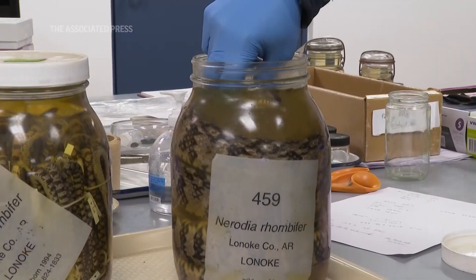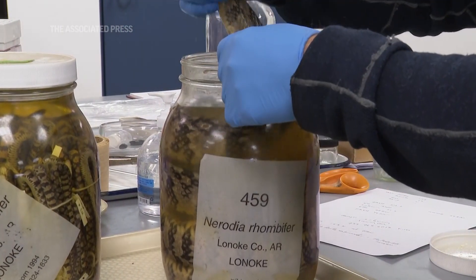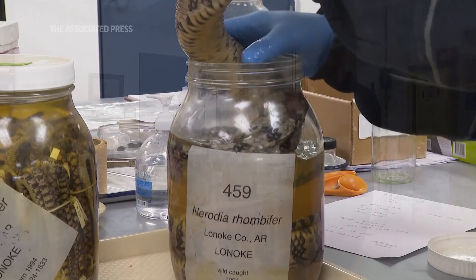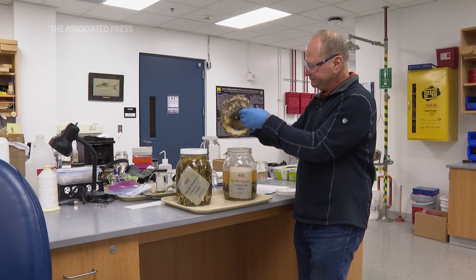We recently got around 40,000 specimens from his collection — mostly two kinds of snakes: garter snakes and water snakes, and a couple kinds of salamanders.